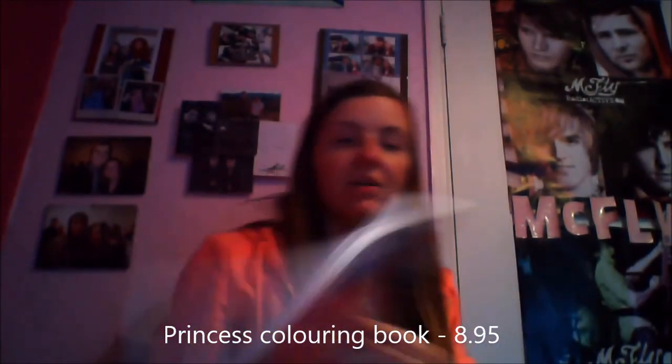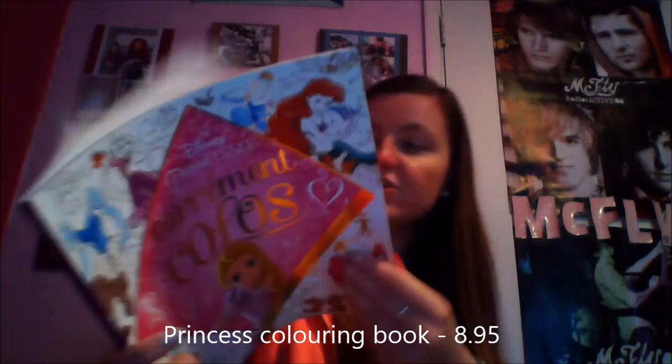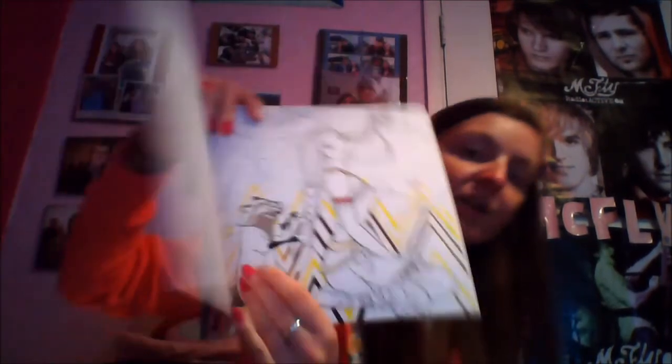I left my autograph book at home but I'm going to do a separate video on my autograph books. I also bought a colouring book — a Disney Princess colouring book — and this was €8.95. The pictures in it are stunning, like a Pocahontas one. I absolutely love colouring books and Disney combined so I definitely had to get that.